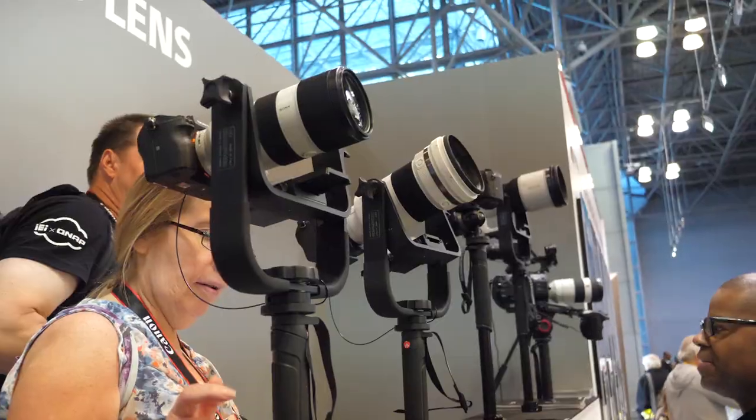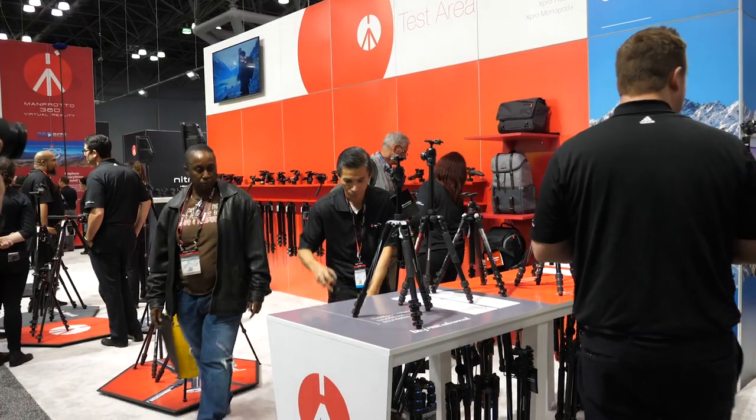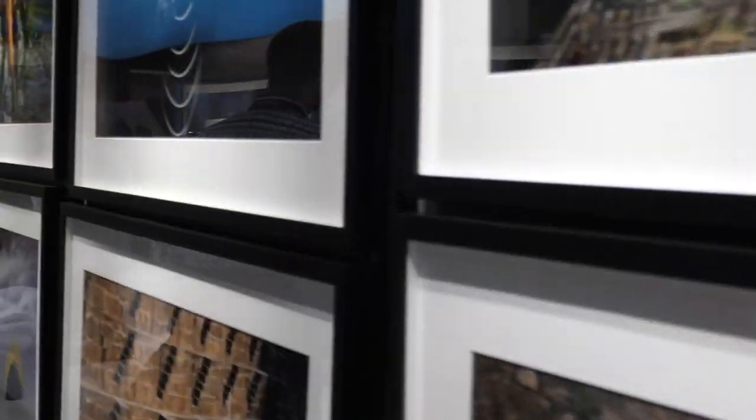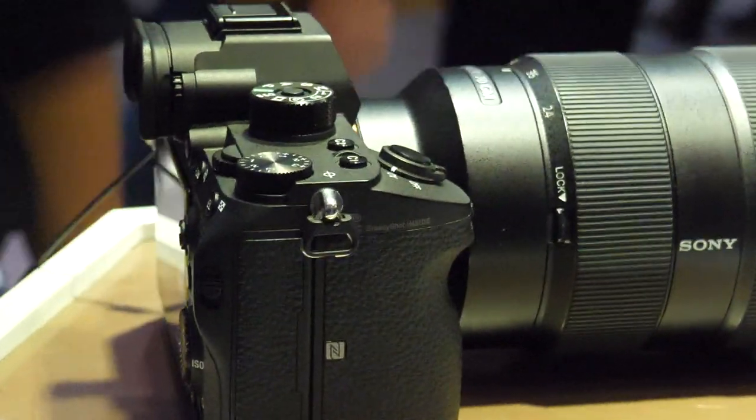The show features over a hundred educational seminars, photo walks, and master classes, with over 200 exhibitors and brands displaying thousands of the latest equipment, products, and services for you to touch, try, and compare. It's no wonder over 20,000 photographers love to attend Photo Plus every year.